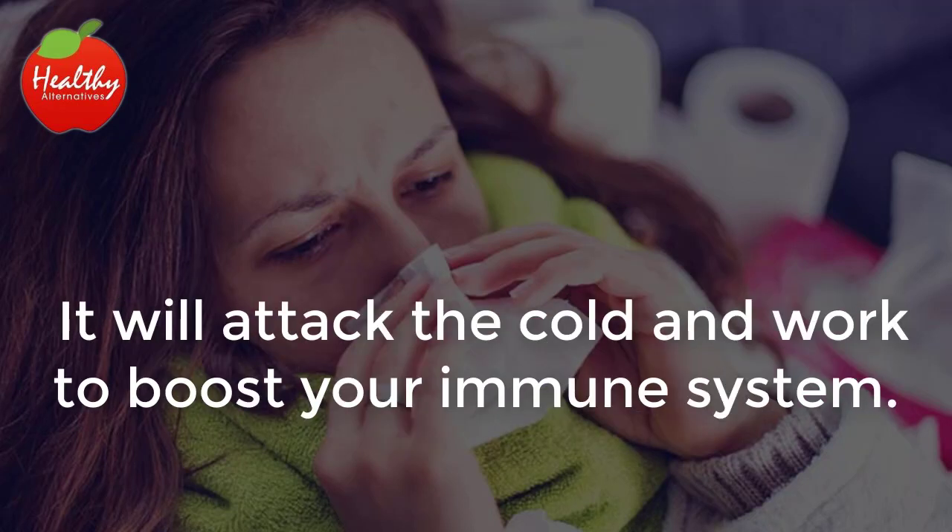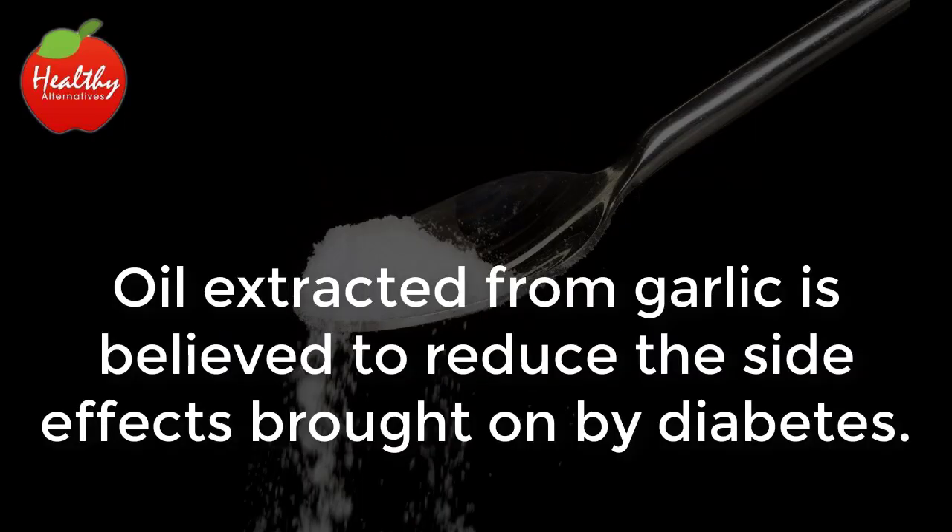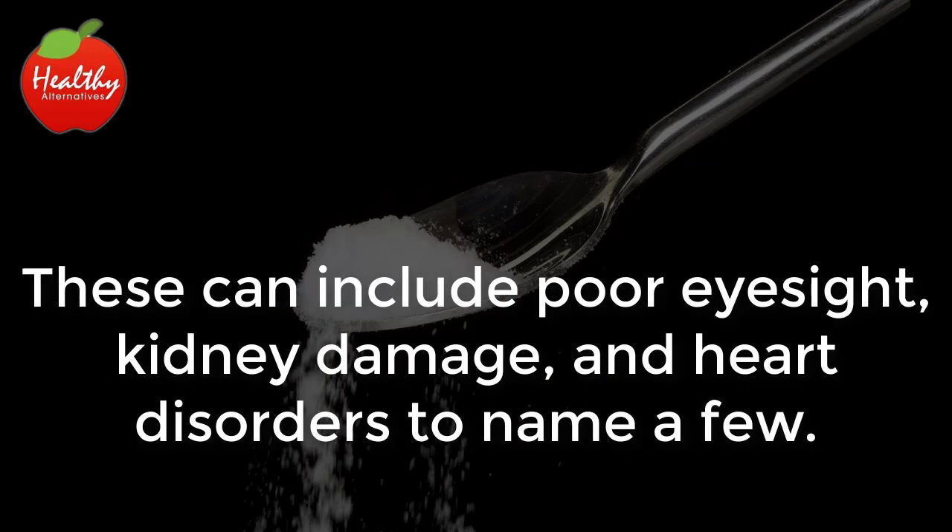Common colds: when you start feeling run down, try eating two crushed cloves of garlic. It will attack the cold and work to boost your immune system. Blood sugar problems: oil extracted from garlic is believed to reduce the side effects brought on by diabetes.